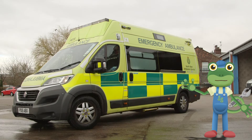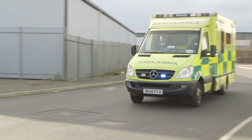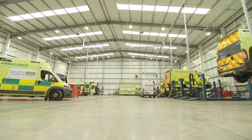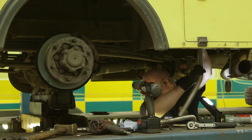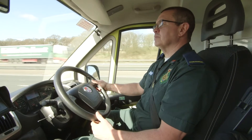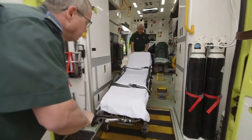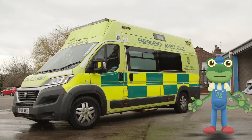I'm spending the day with a real ambulance today. We're going to be having a look inside, then going out on the road with the ambulance crew, and visiting a special garage just for ambulances. Ambulances are one of the most important vehicles on the road - they're used to pick up people who are poorly or who've hurt themselves, and get them to hospital as quickly as possible.